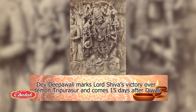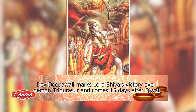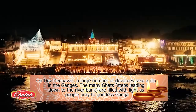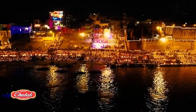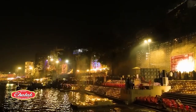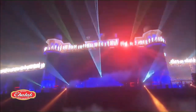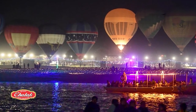Dev the Pavali marks Lord Shiva's victory over the demon Tripurasura and comes 15 days after Diwali. On this auspicious day, a large number of devotees come together to take a dip in the holy Ganges. The many ghats — the steps leading down to the riverbank — are filled with light and happiness as people pray to Goddess Ganga, offer flowers, and light diyas in the evening. Every part of the city is adorned with bright colors and glowing diyas, and there is even a spectacular laser light show. Interestingly, in 2021, the UP government held a hot air balloon festival to add to the occasion.